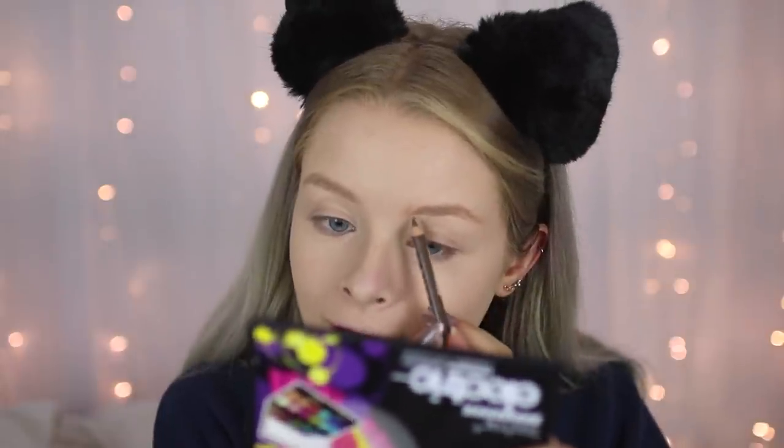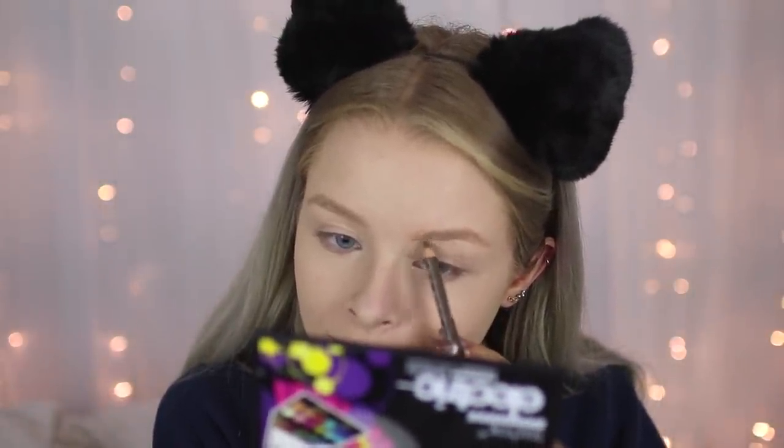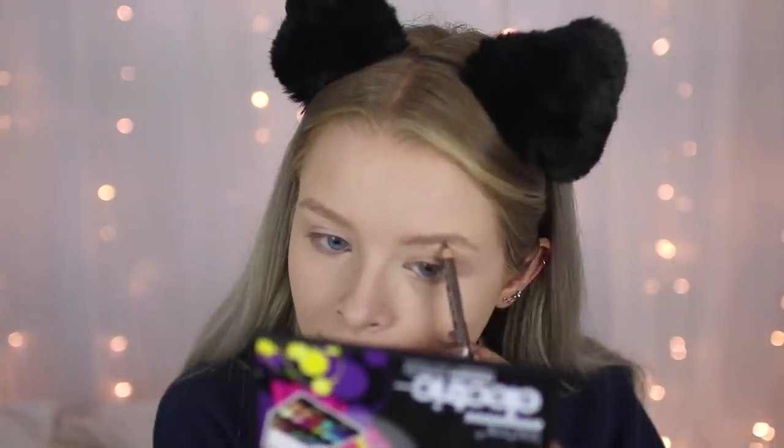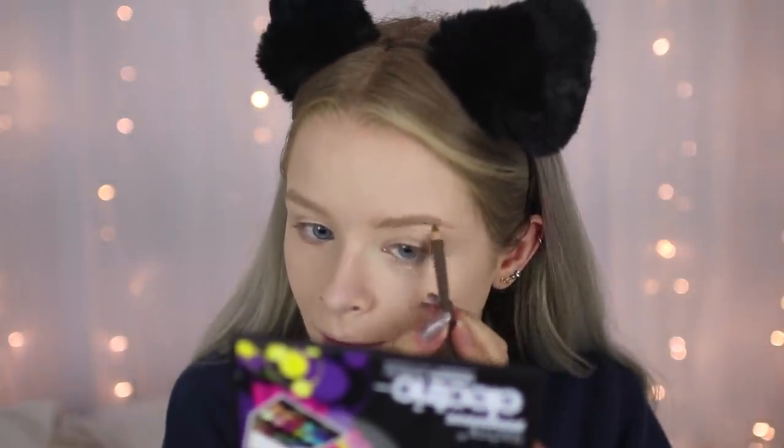Next I'm going to fill in my brows. This is one of the Miss Beauty products — I bought this before my Pound World testing video. It's in the shade Blonde. I used to use it at school because the colour is pretty good for blonde hair — it's not too warm, which a lot of brow products often are, and it was only one pound.